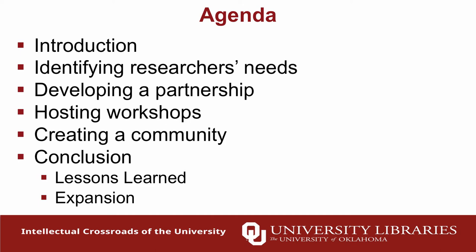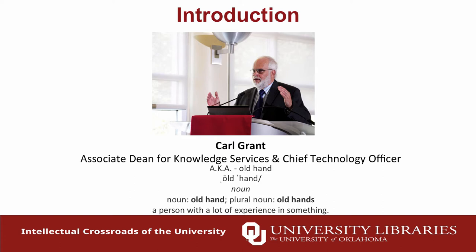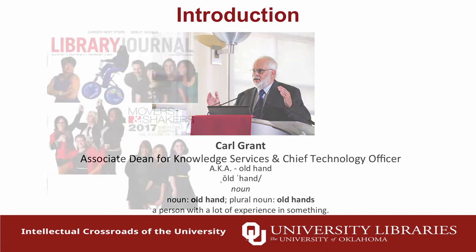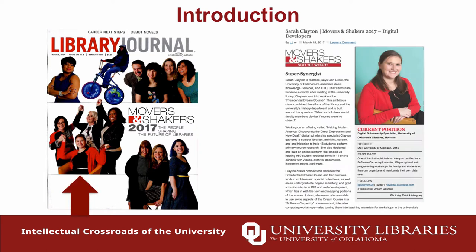If you don't know me, I'm Carl Grant, associate dean of knowledge services and chief technology officer at the University of Oklahoma. A lot of people call me old hand because I've been around in this business for a long time. One of the things I really enjoy is identifying young librarians with a lot of potential. If you've seen Library Journal this month, I want to point out that person right there is Sarah Clayton, and we're very proud of her.